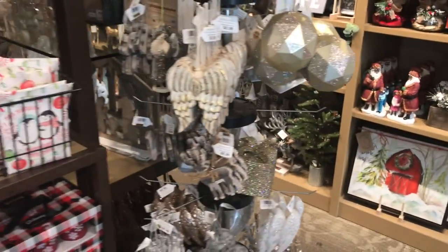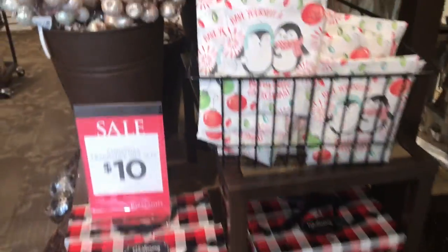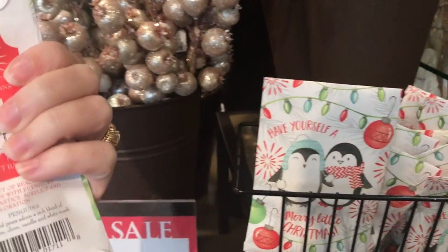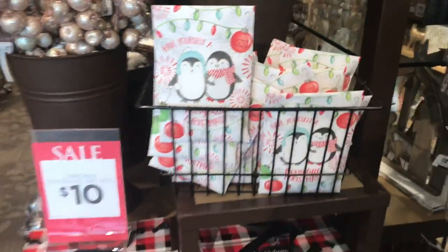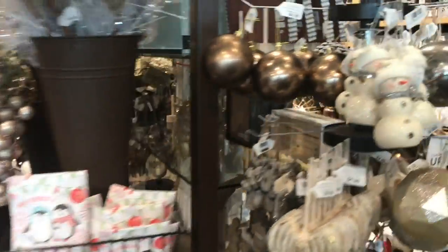They always have coupons, every ornament you can imagine. The store smells so good — these little packets are so cute. Have yourself a merry little Christmas. These are usually like a dollar or two, these are so cute. It smells like cinnamon in here. I wish you guys could smell it. I wish we had a scratch and sniff through this YouTube, wouldn't that be cool?